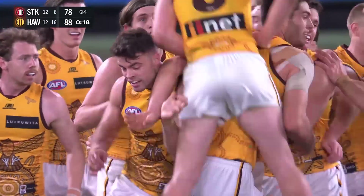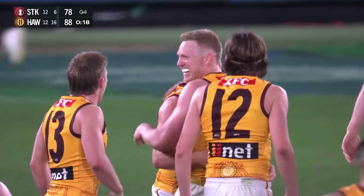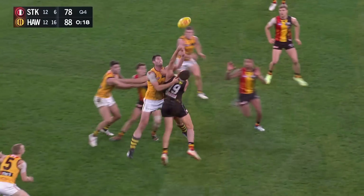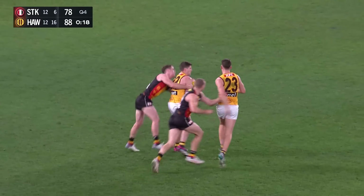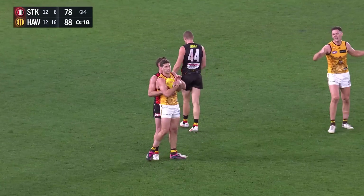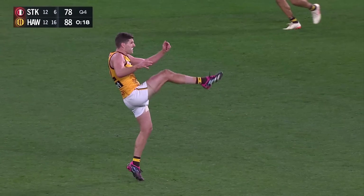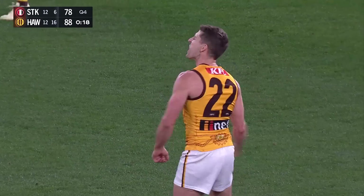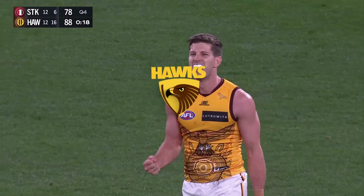Five in a row for Hawthorn — from nowhere to stun the Saints. That's a safer game from the Hawks, structurally, at this next centre square bounce. It's just great positioning. But if you look at the last four to five minutes, Hawthorn's run through the lines has been exceptional.